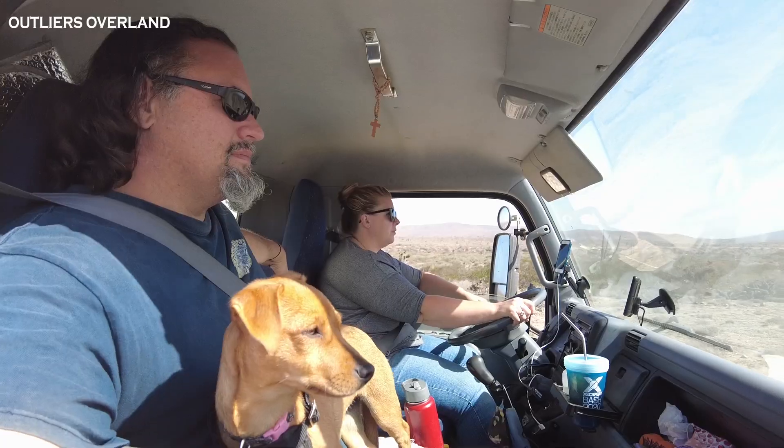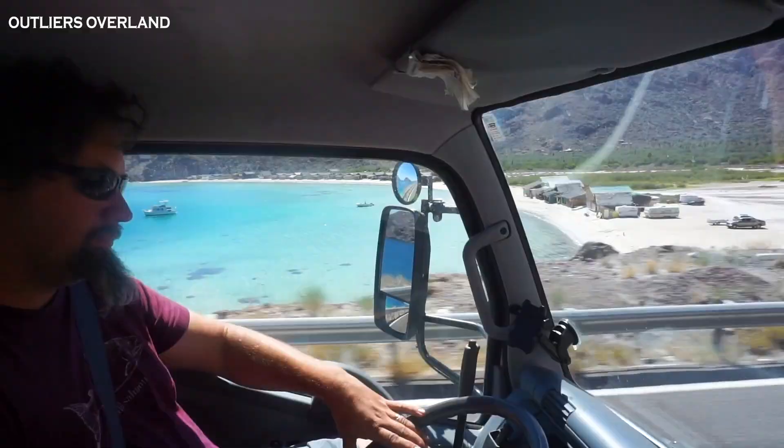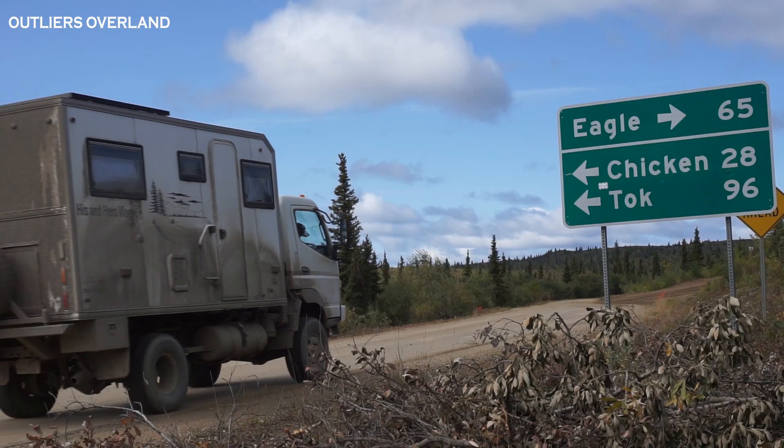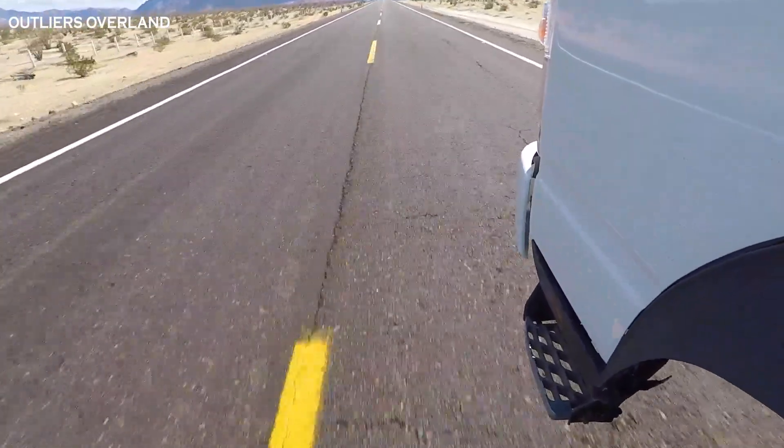Hello! We are Ben and Rebecca and this is our road puppy, Lucy! For the past four and a half years, we've been exploring North America from top to bottom and coast to coast, all while working towards the dream of driving around the world! And you know what? Things are finally falling into place for us!